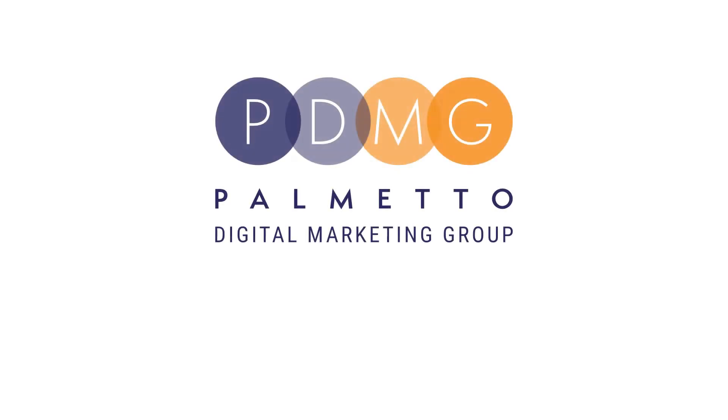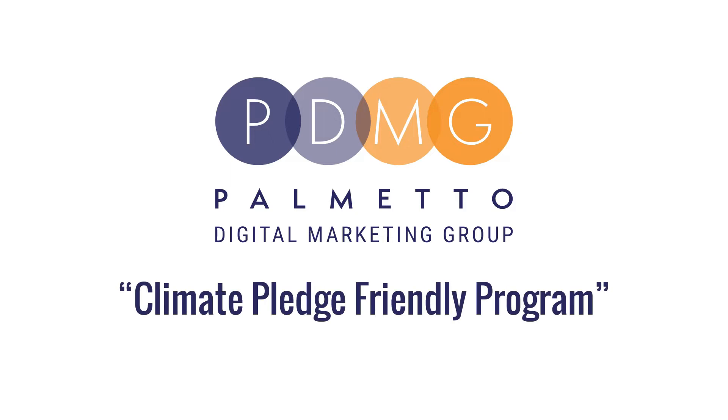Hello everyone, this is Irish from PDMG, and today we're going to talk about the Climate Pledge Friendly Program on Amazon. Let's begin.